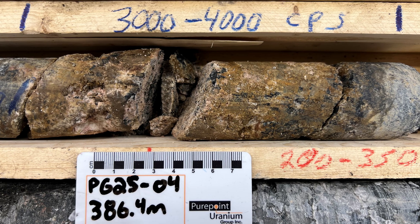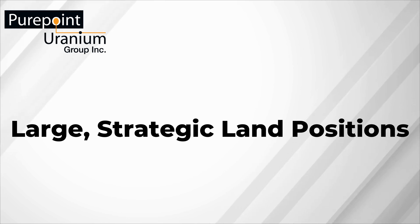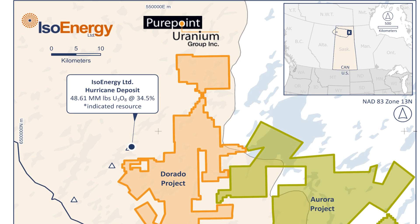I want to talk today about the four characteristics that we have seen consistently amongst those companies that do make those discoveries. The first characteristic is a large strategic land package. None of these discoveries are random.